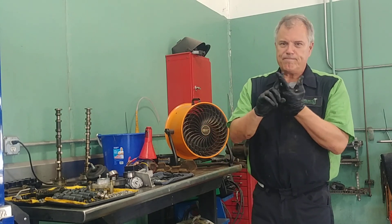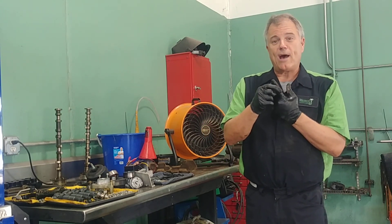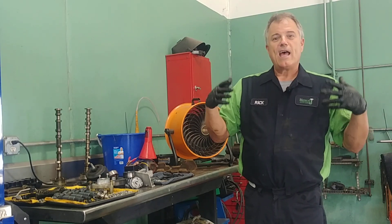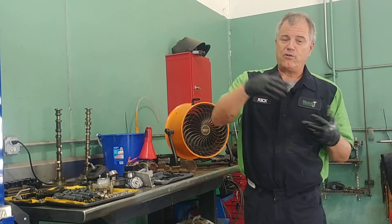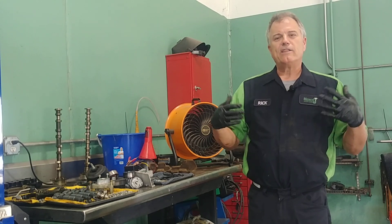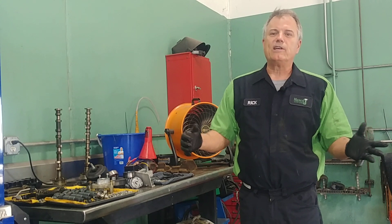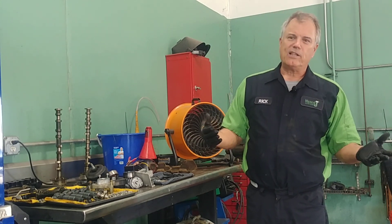We have a pump and the seals in that pump can go out and leak. We have a pressure hose and that can leak. We have return hoses — those can leak. And then we have either a gearbox or a rack, which is the part that attaches to the steering components, and those can leak as well.